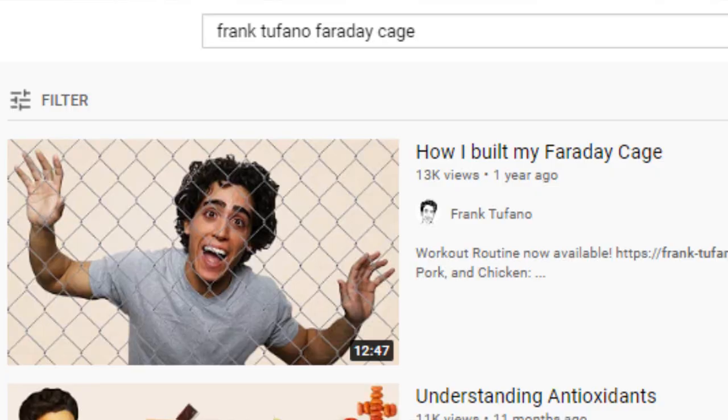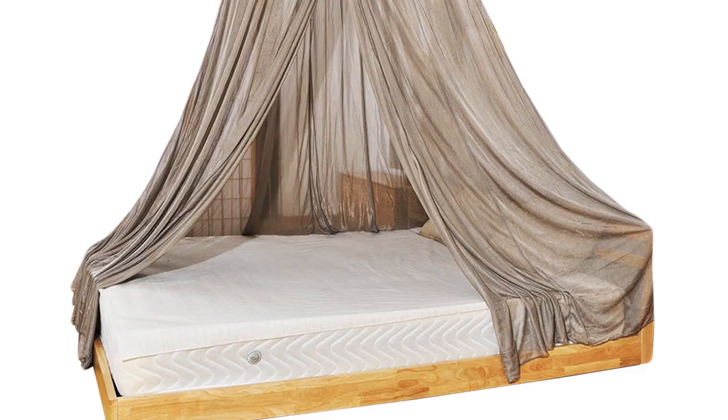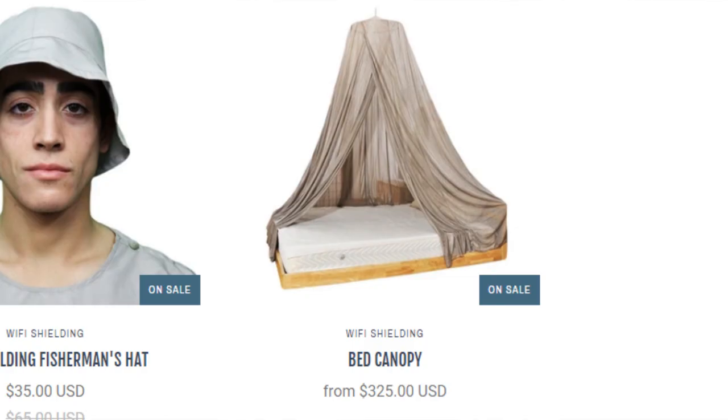Number two is shield your sleeping area and also living area if possible. This can be done with a Faraday cage, which is something I've showed you guys in the past. I'll show some of the materials today that can be used to build that, or you can buy a shielding canopy, which usually costs several hundred dollars. We have them available at the most affordable price online at Wi-Fi shielding.com. You can get a twin, queen, or king size bed canopy.